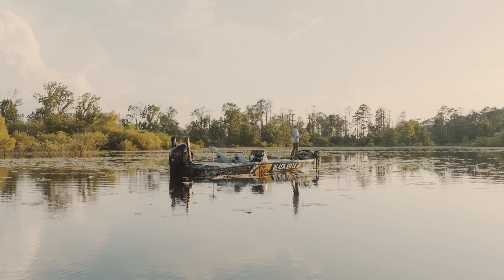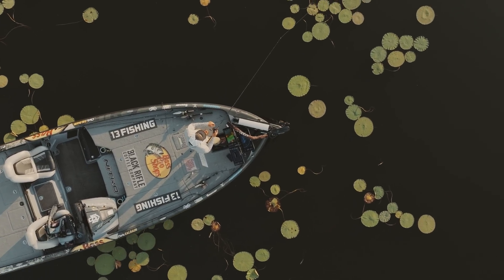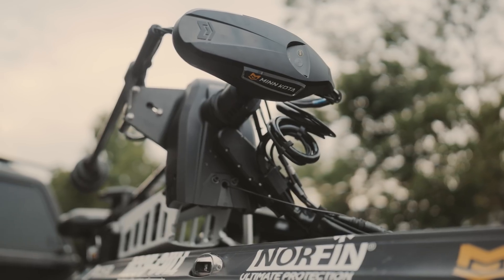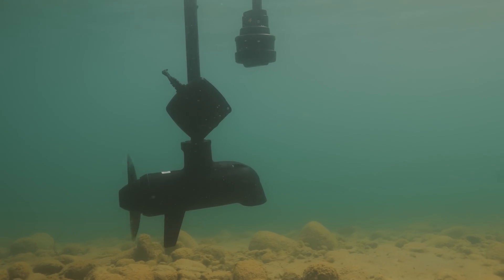All Ultrex models will be One Boat Network compatible with the ability to connect to a Humminbird fish finder, and include all the necessary adapters to hook up both the ethernet and transducer that comes built into the lower unit of the trolling motor.